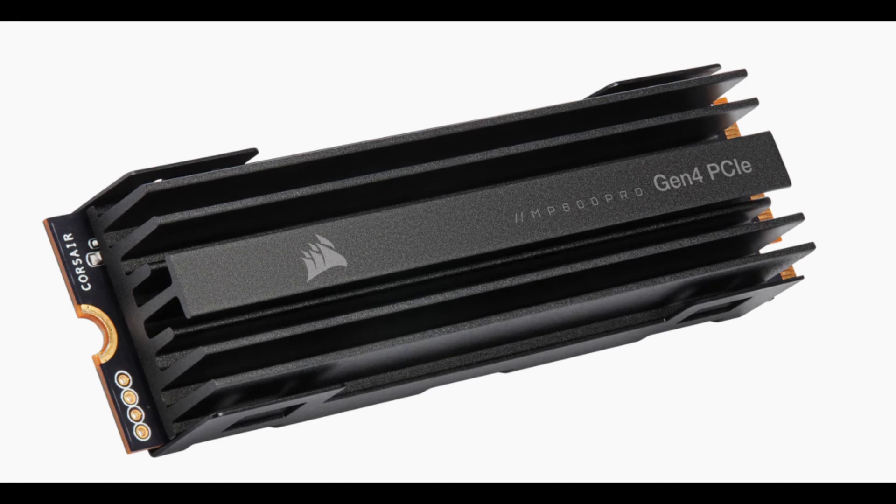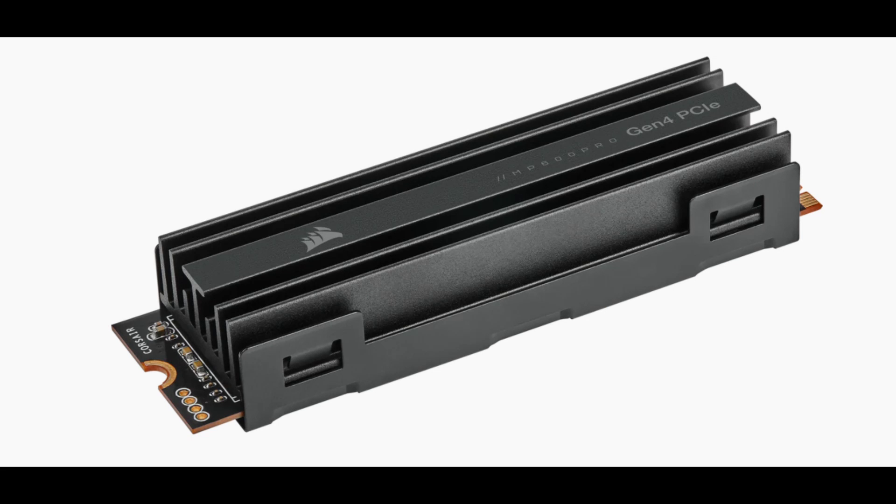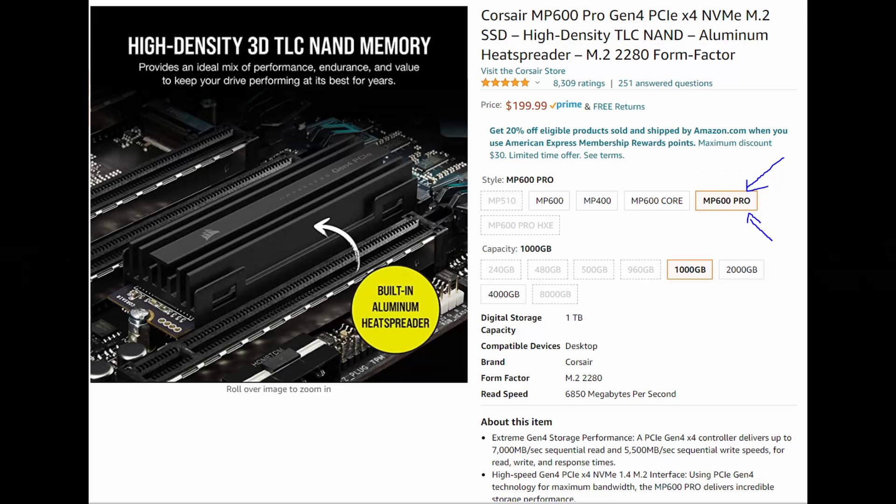My next recommendation comes from Corsair. Corsair sells the MP600 Pro Gen 4 PCIe NVMe SSD. This one has a sequential read speed of 7000 megabytes per second. To add to it and future-proof it, it also has the highest sequential write speed of any of my recommendations, coming in at 6850 megabytes per second. This is an excellent addition to either your PS5, and for PC users it's going to satisfy a lot of your write requirements.